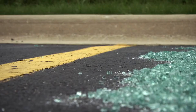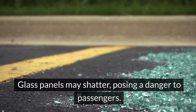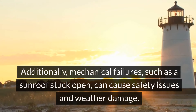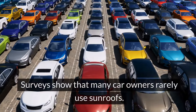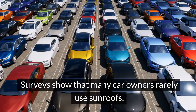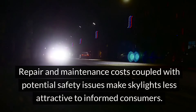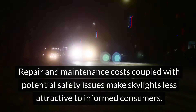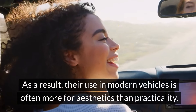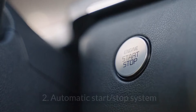Sunroofs can pose significant safety risks, introducing structural vulnerabilities that can lead to rollover accidents. Glass panels may shatter, posing a danger to passengers. Mechanical failures such as a sunroof stuck open can cause safety issues and weather damage. Repair and maintenance costs, coupled with safety concerns, make skylights less attractive to informed consumers — their use in modern vehicles is often more for aesthetics than practicality.